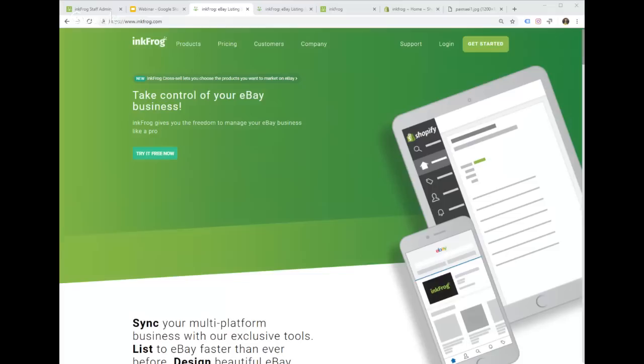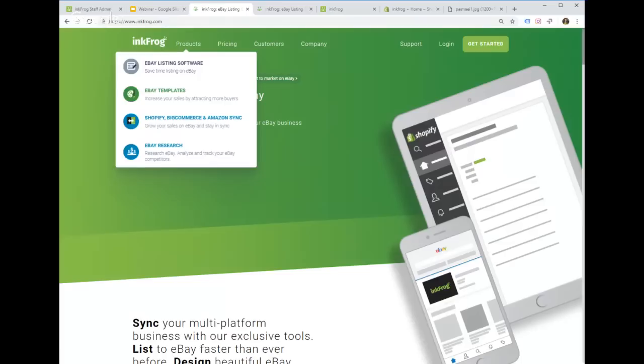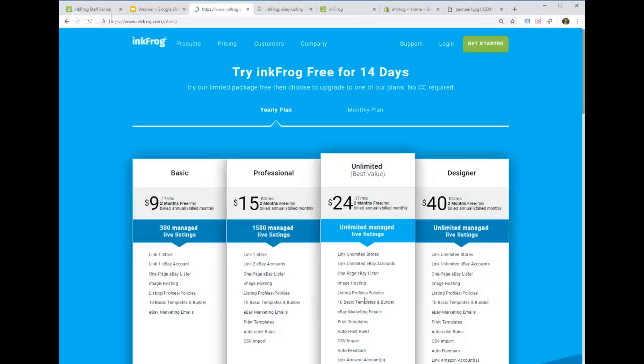On our website, if you click on Products it goes over the four key features of InkFrog: the listing software, which is our main feature; eBay listing templates; our store connector; and our newest tool, InkFrog Analytics — which I'm going to be showing you today once we go through a few other things.